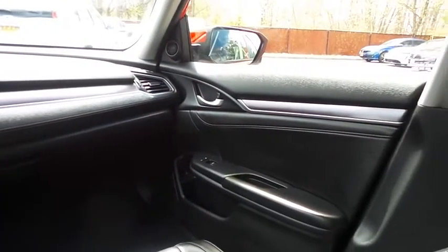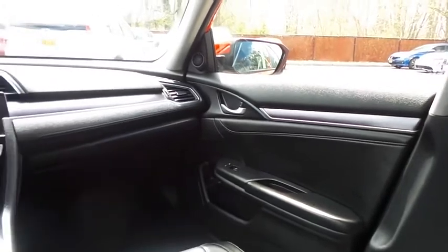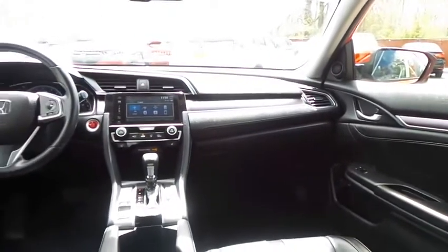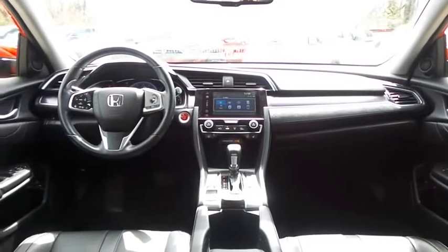It has a leather-wrapped telescoping steering wheel with radio controls, a six-speaker 180-watt sound system with separate tweeters, USB port, Bluetooth audio, HD radio, XM satellite radio, Pandora capabilities, and smartphone integration.